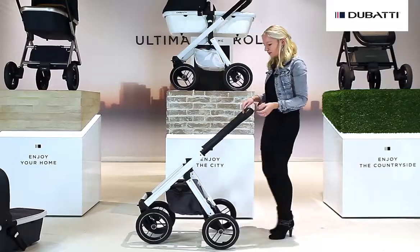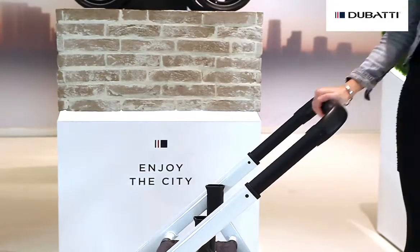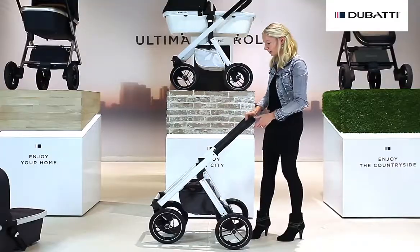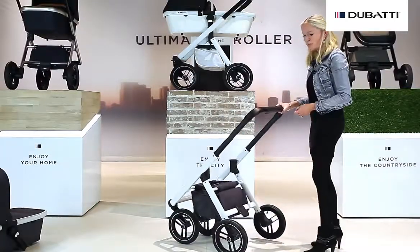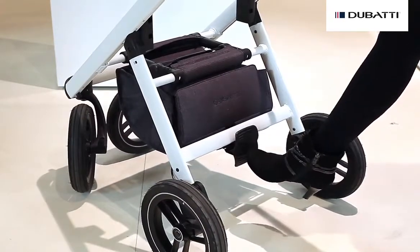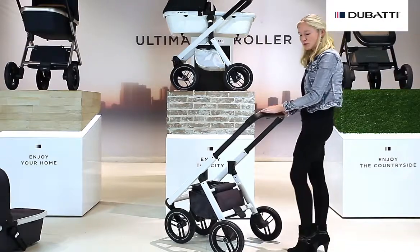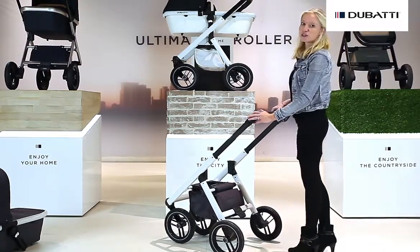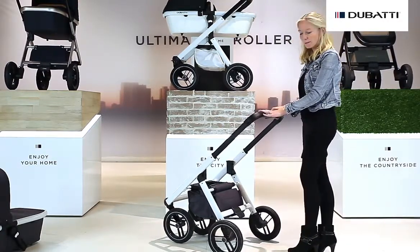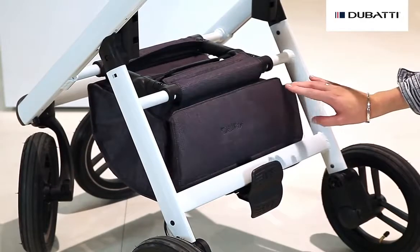The push bar can be positioned in three different positions. The brake can always be used from above. On the bottom of the Doubati we do have a lot of space, which is ideal for taller people. The shopping basket can be opened and closed with two magnets.